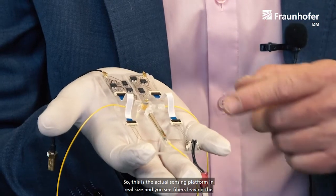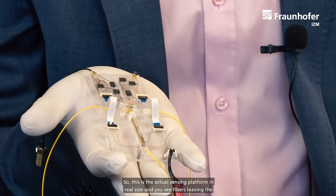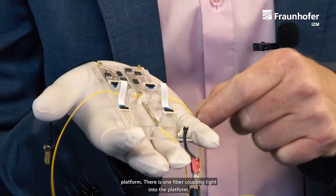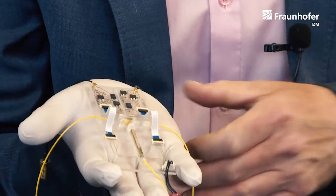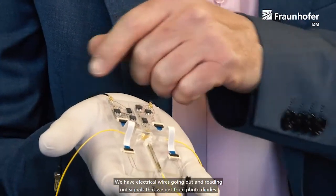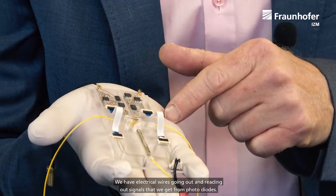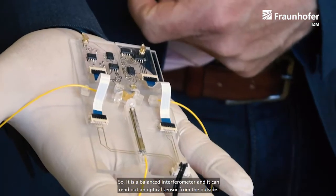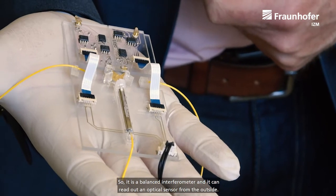This is the actual sensing platform in real size, and you see fibers leaving the platform. There's one fiber coupling light into the platform. We have electrical wires going out, reading out signals that we get from photodiodes. It's a balanced interferometer, and it can read out an optical sensor from the outside.